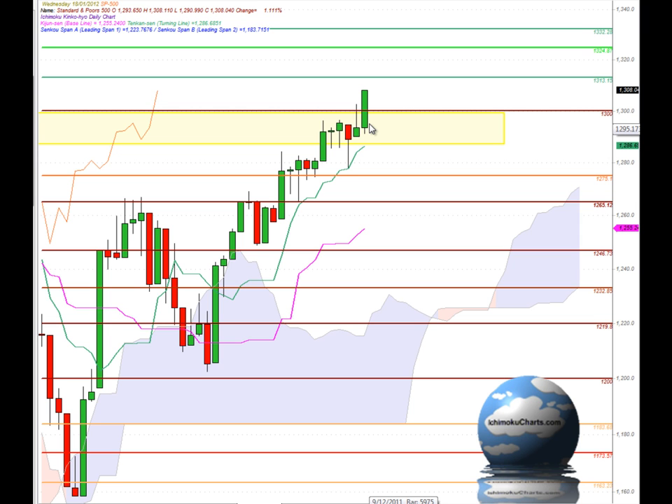Today's trading however is quite different from what we've seen in the past week or so — a very large green body candle. That's the first large green body candle that we've seen for the past five or six days.